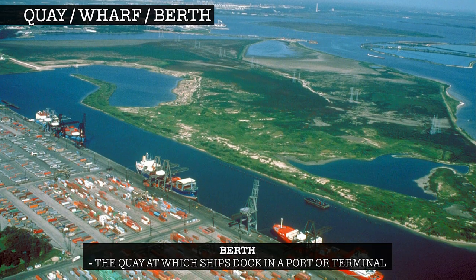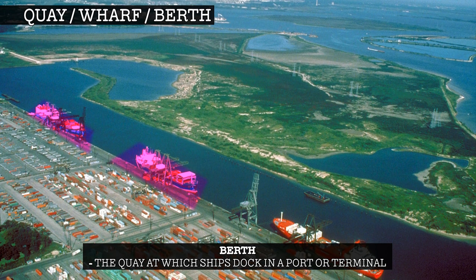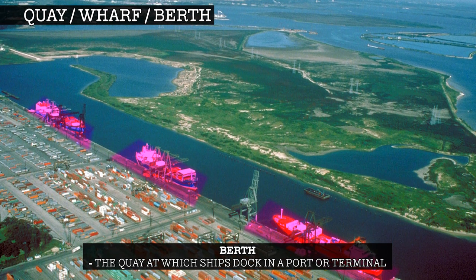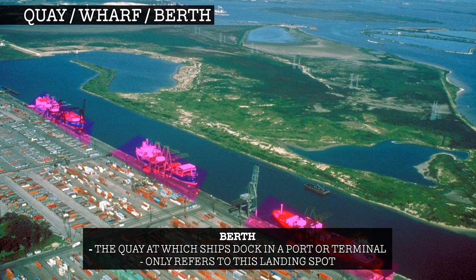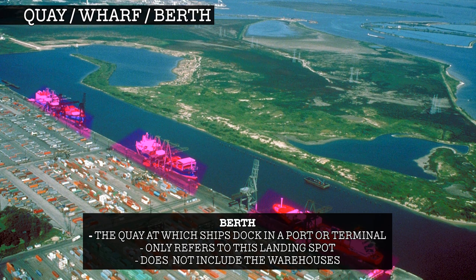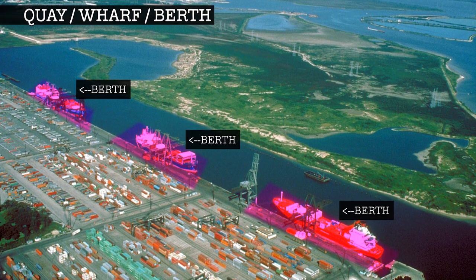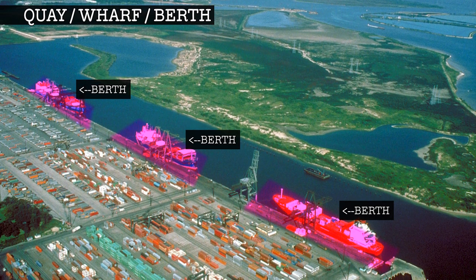A berth, much like a wharf, is also the quay at which ships dock in a port or terminal. However, unlike the wharf, berth only refers to this landing spot — it does not include the warehouses and other infrastructure. Each terminal or port will have several berths so that they can serve several ships at one time.